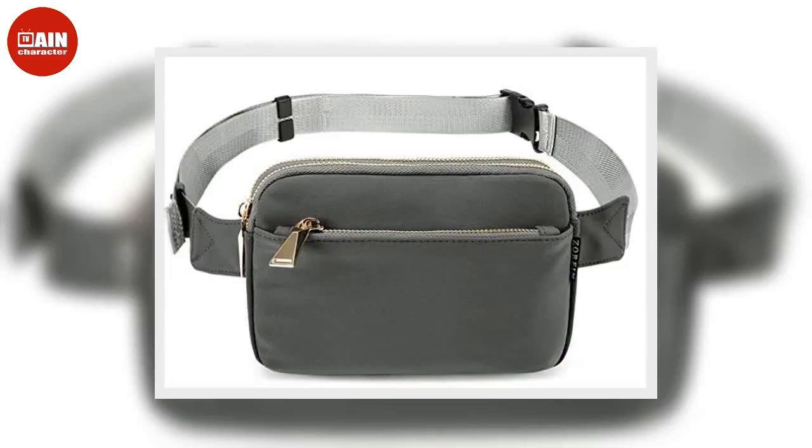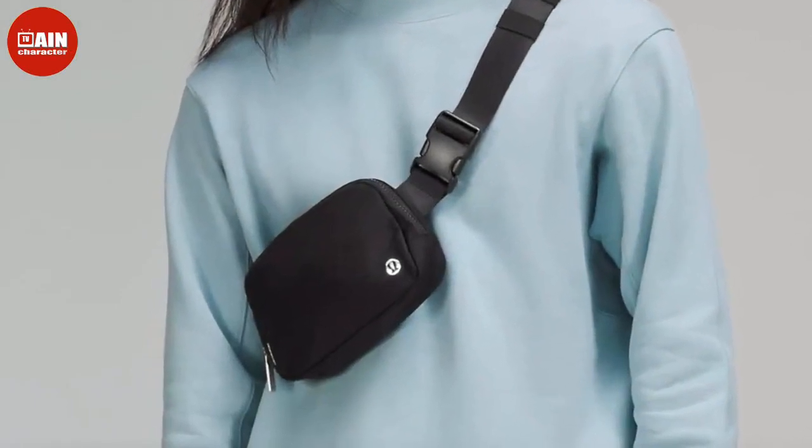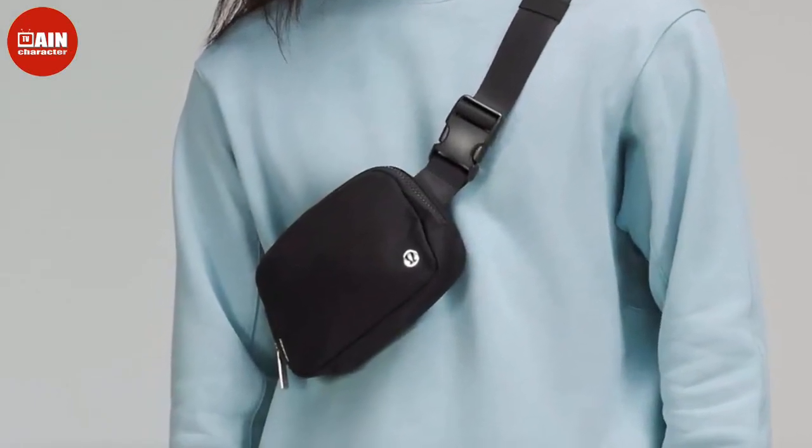The belt bag also removes the hassle of having to haul around a tote or handbag when running errands, as the style simply hooks around your hips like a belt.